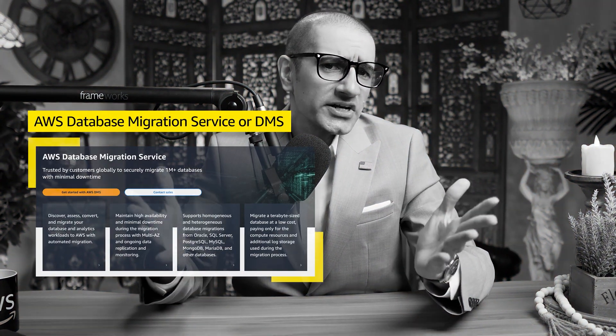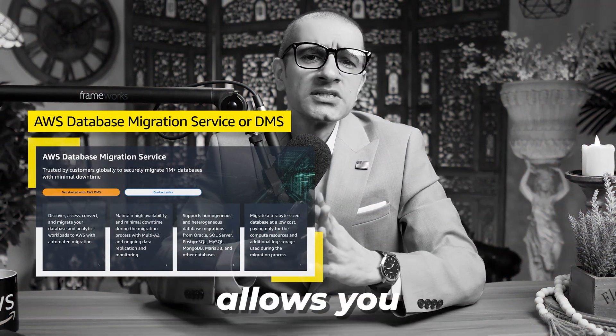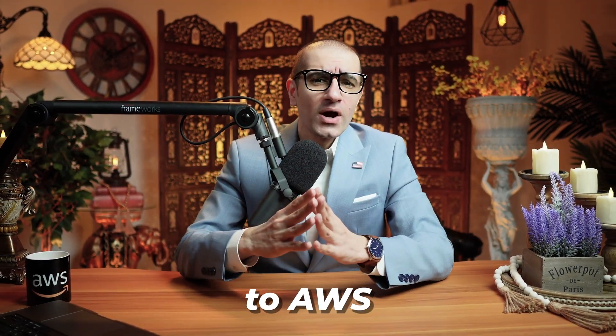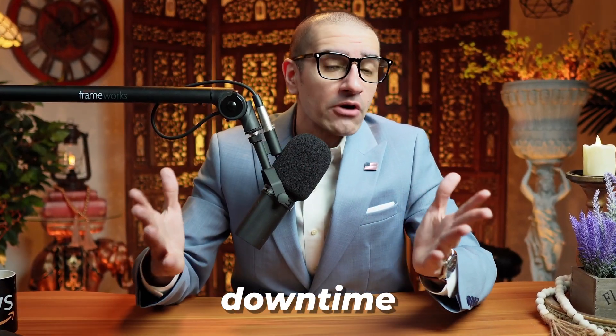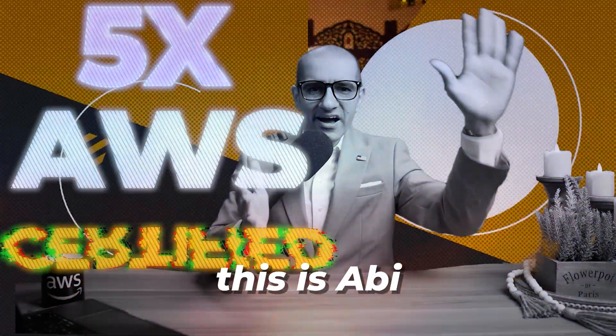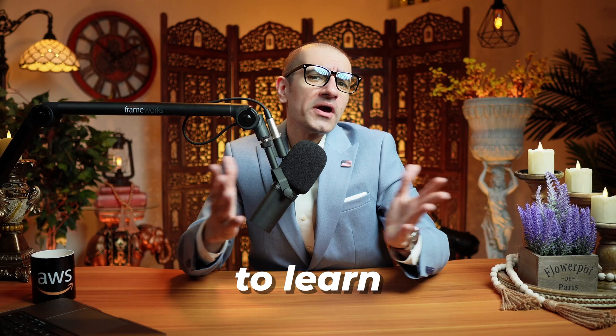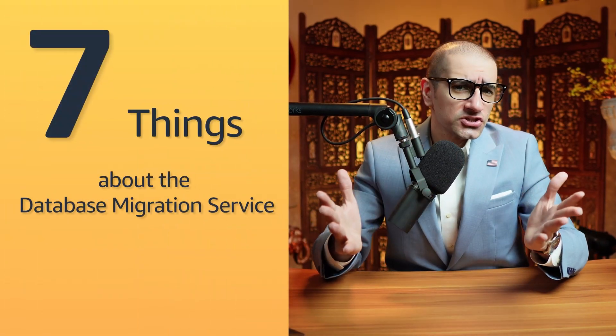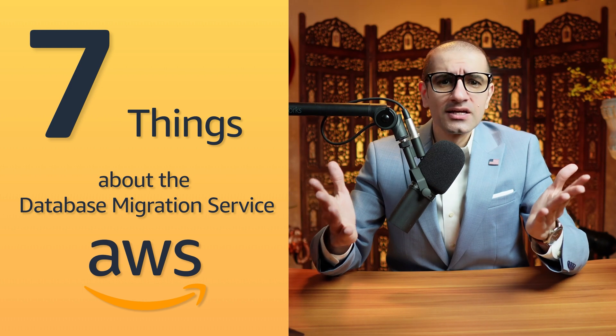AWS Database Migration Service, or DMS, allows you to securely migrate databases to AWS with minimal downtime. Hi guys, this is Abhi from Gokksha TV, and in this video you're going to learn 7 things about the Database Migration Service in AWS. Let's get into it.